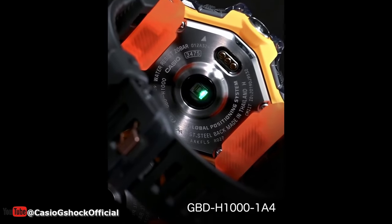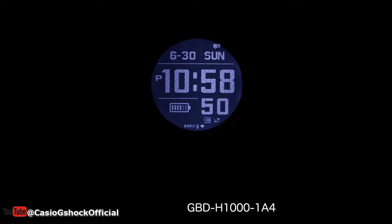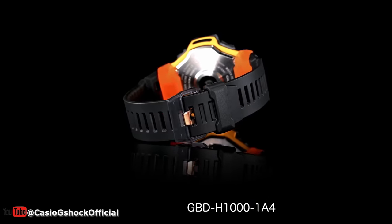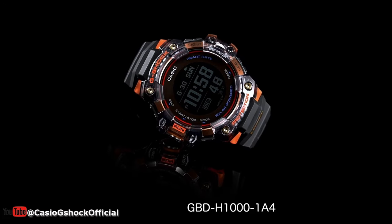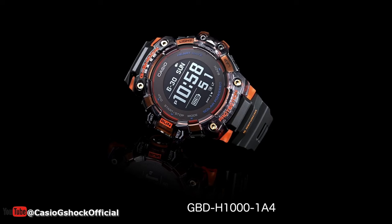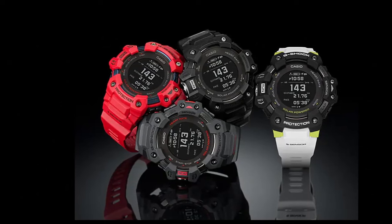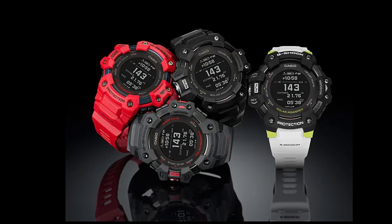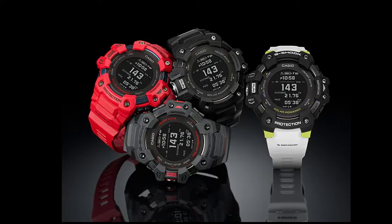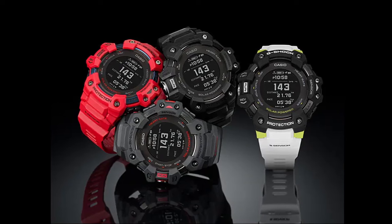The GBD-H1000 series takes things a step further with its heart rate monitor and GPS capabilities. Whether you're tracking your fitness goals or just need to know your location, these watches have you covered. The GBD-H1000 range is a great watch for runners. With a digital compass, barometer, altimeter, and thermometer, you'll have all the tools you need to navigate any environment. It will display distance, speed, pace, and other calculated values based on GPS or accelerometer data. Its innovative design always allows for efficient use.